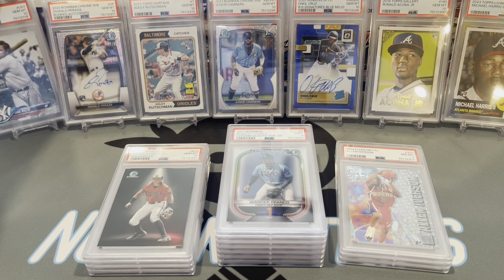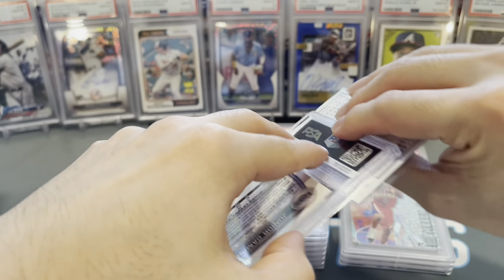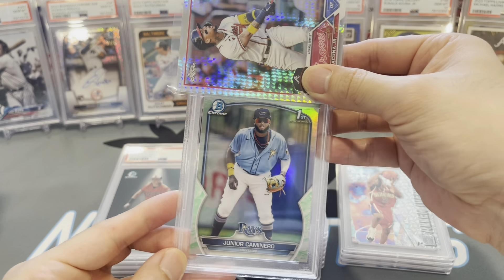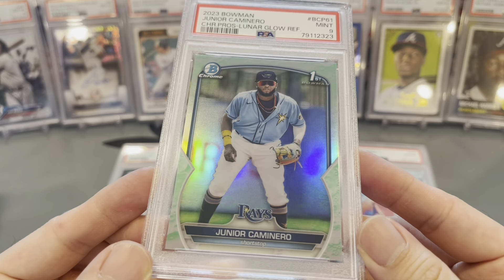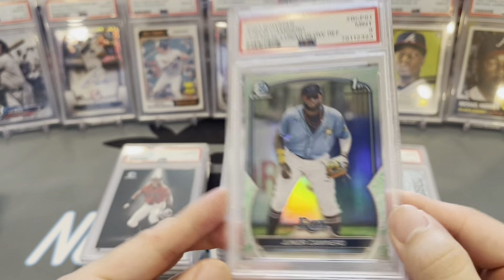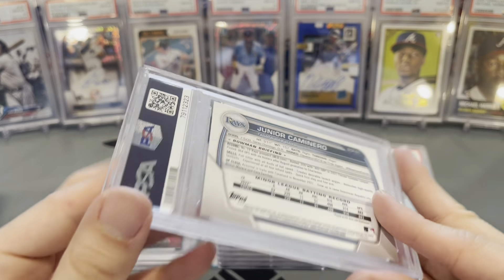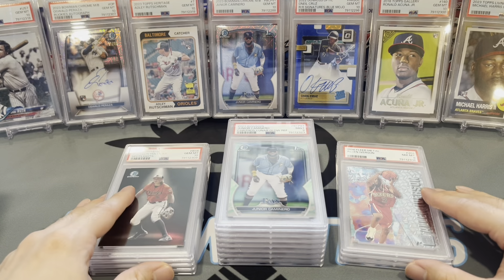Back to the reveal — another Junior Caminero. This is a Lunar Glow refractor. Maybe a little OC left to right on the back — that's the only thing I can think of. Got a 9. This is more nines than we're used to.